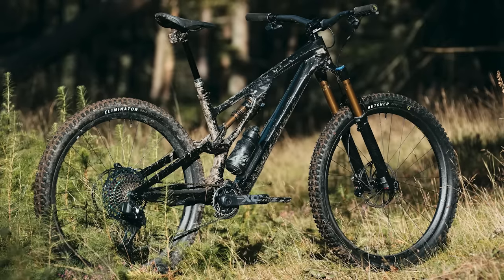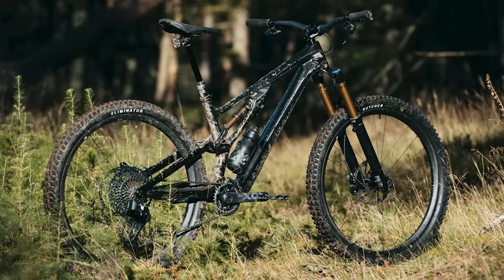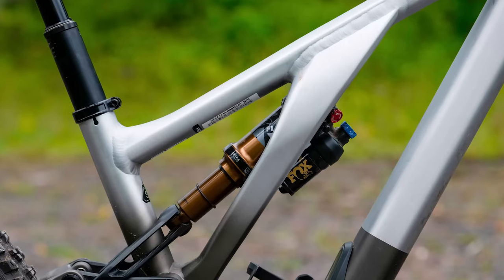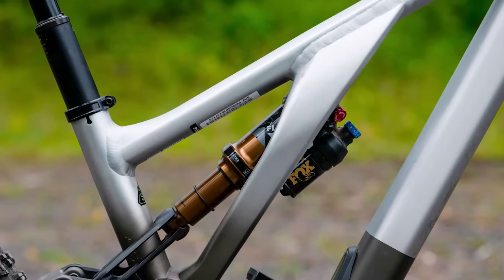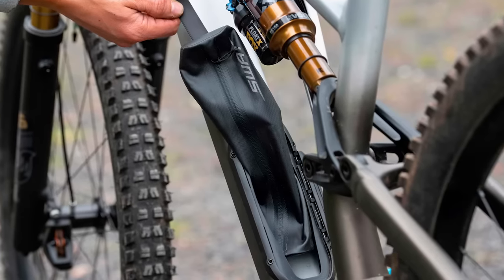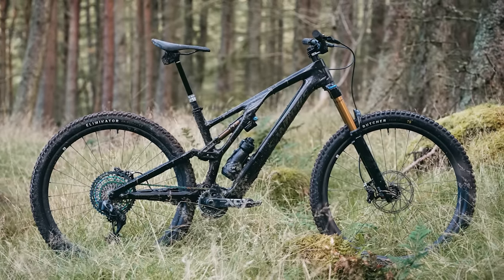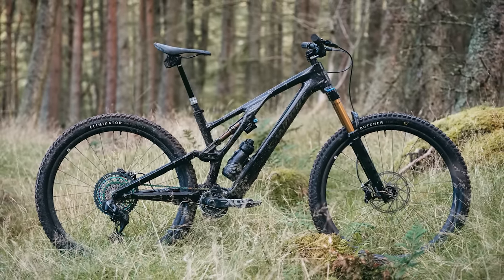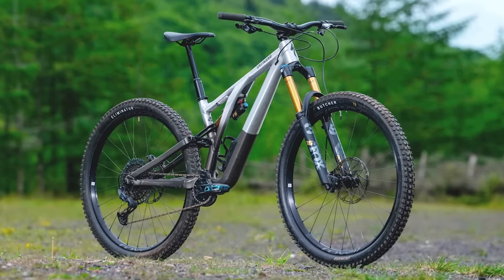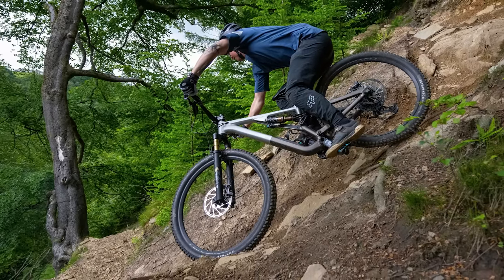The Evo uses Specialized S-Sizing geometry, so you can pick your size based on the frame reach you feel most comfortable with and still fit a long dropper post. Geometry isn't the only trick in the Stumjumper Evo's arsenal — it's a practical bike too. Even the alloy version gets their SWAT down tube storage system. Available with either a carbon or aluminium frame, the Stumjumper Evo can be as spendy as £10,000 for the range-topping S-Works model, down to £3,900 for the entry-level Evo Comp Alloy.